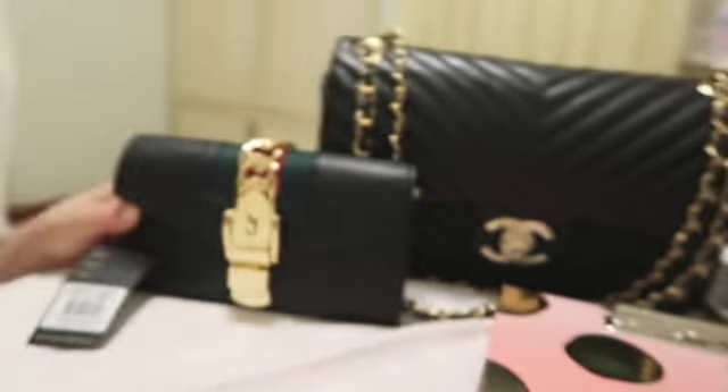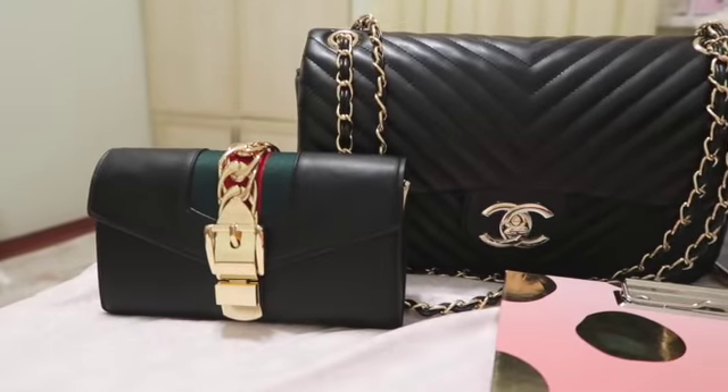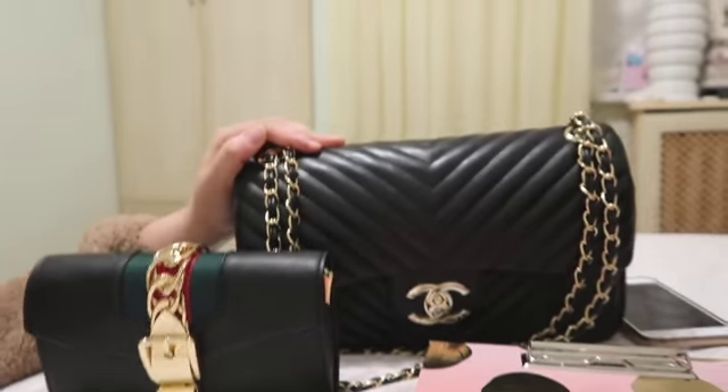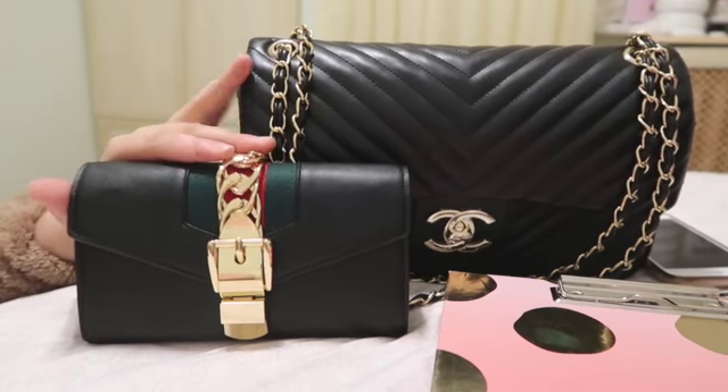Those were my two favorite things — my Gucci wallet and my Chanel handbag. I hope you guys liked this video. I use them mostly this month but I think I'm going to use them all summer because I'm in love with them. Please comment below if you liked it, subscribe, and I'll be doing another one. Bye guys, love ya!